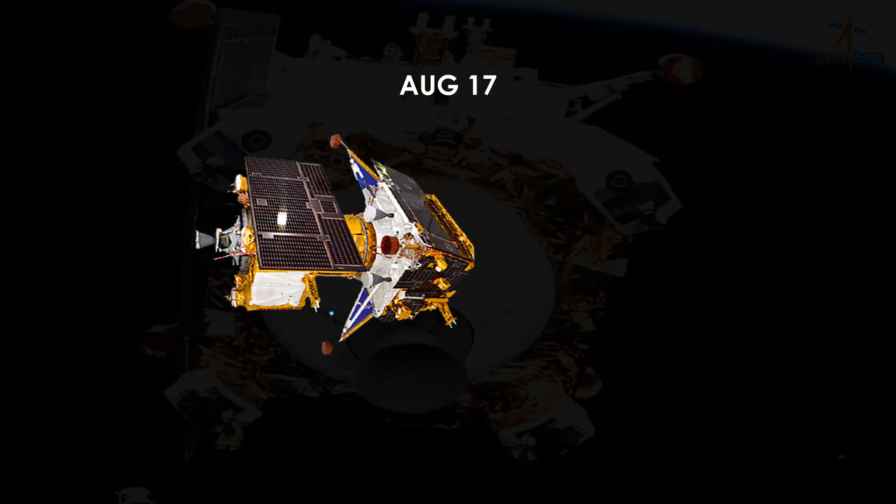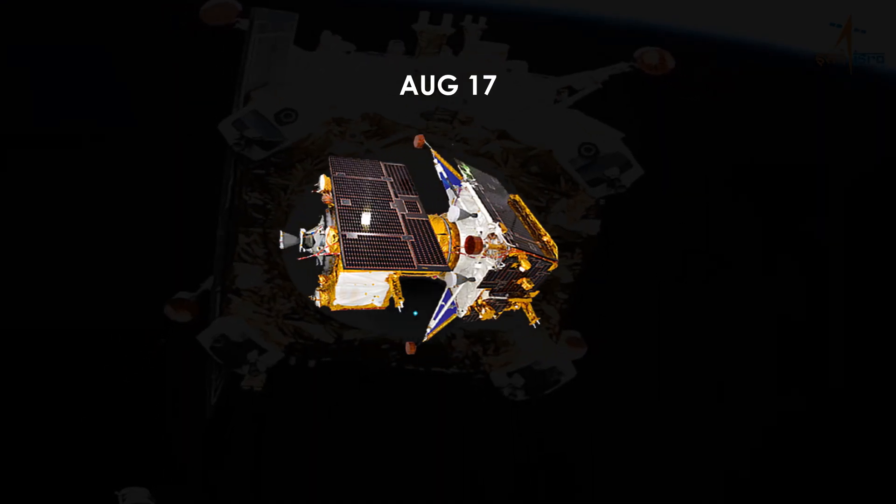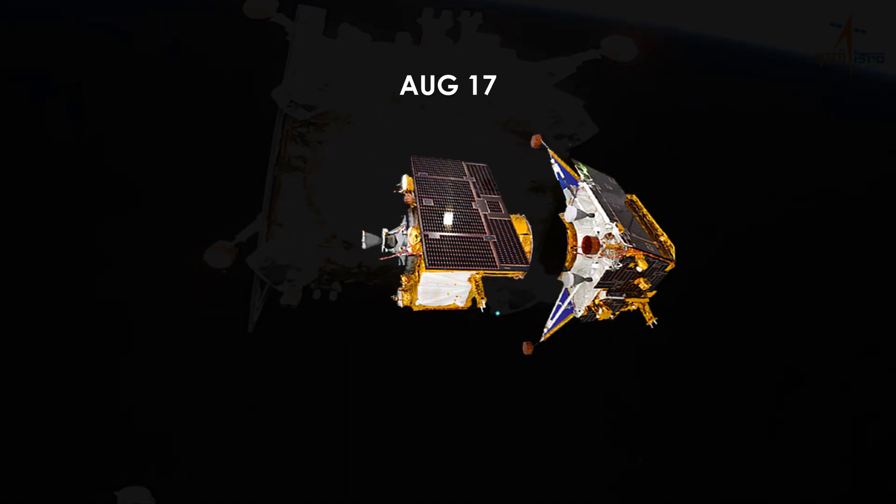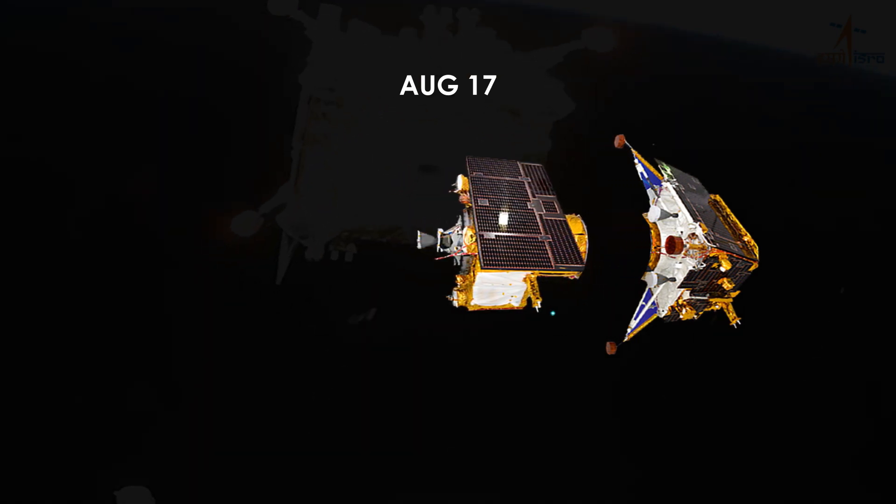On August 17, an exciting event awaits as the propulsion module and lander module will separate, setting the stage for the next phase of its extraordinary lunar mission — the landing.